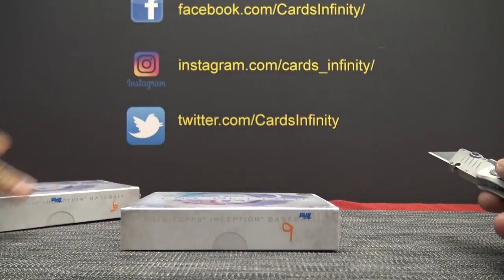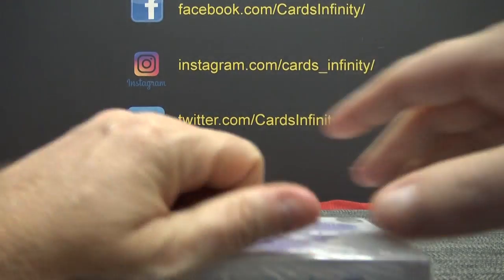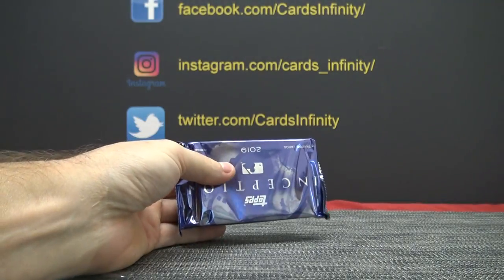Jordan is gonna try one of these Inception six — he puts away 90 takes. Can't remember whatever came out of this case. It's been going — this case has probably been breaking for at least two months. I want to say something decent came out of it, but I can't remember.